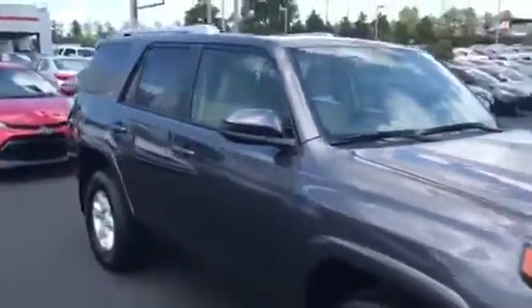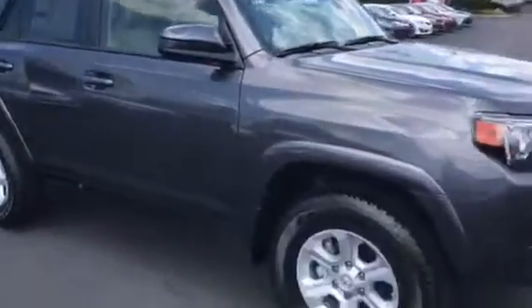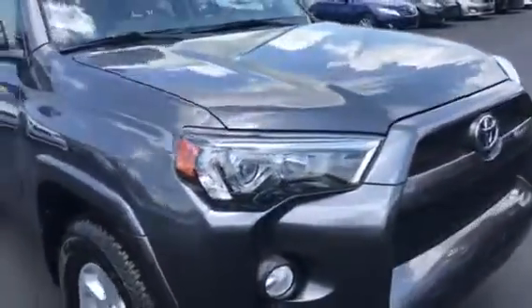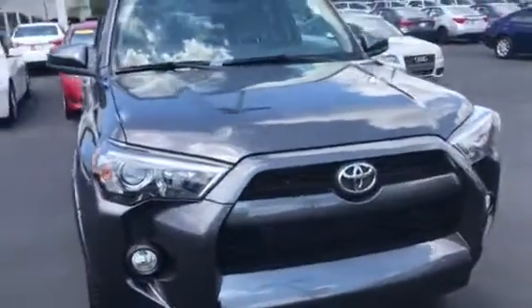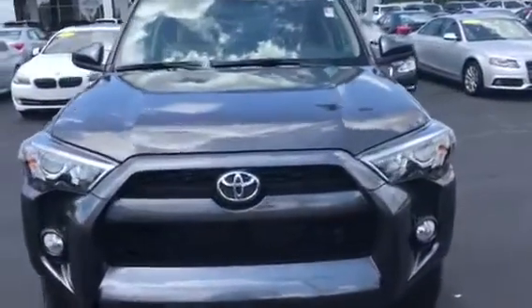Now that I've introduced myself to you, let me show you the vehicle that you inquired about. This here is the 2018 Toyota 4Runner — this is the SR5 model. I wanted to come out and do a quick overview of the vehicle so you'll have an idea of what she looks like before you make it out. It has the fog lights in the front.